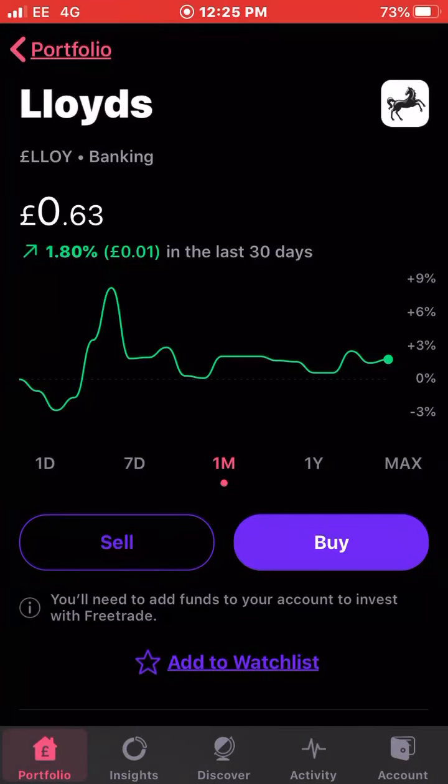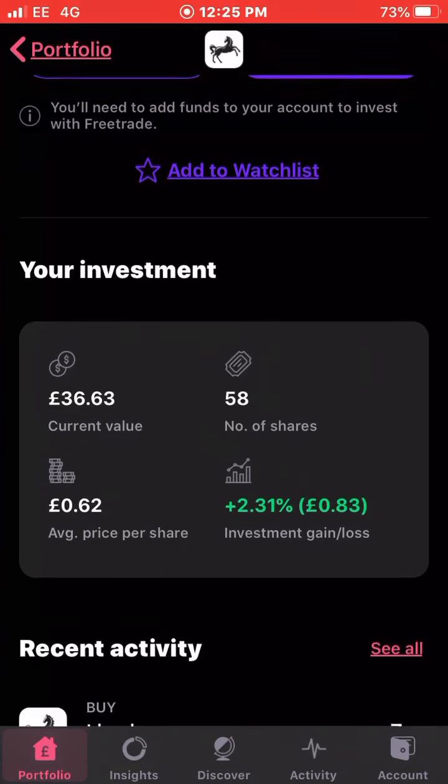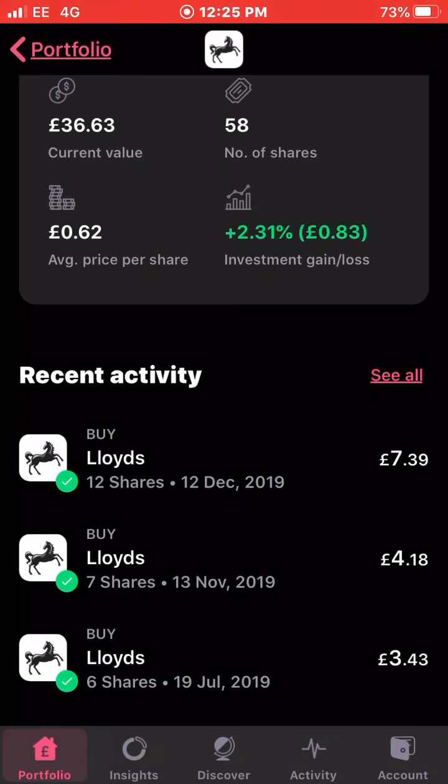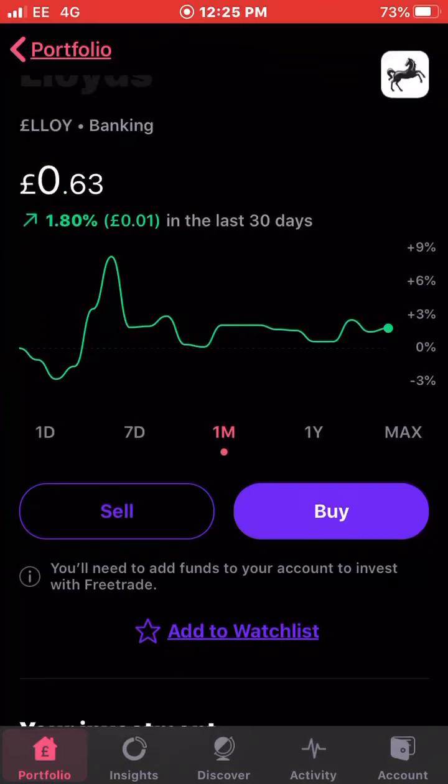Next up is Lloyds. I've bought quite a few shares with dividends I've received. They're up 1.8 percent the last month — there was a big spike after Brexit got confirmed but it's come back down to a more usual price now. I own 58 shares of Lloyds with an average cost of 62 pence and I'm up 2.31 percent on my investment. I've been buying seven and twelve shares over the last couple of months to boost my stake in Lloyds.